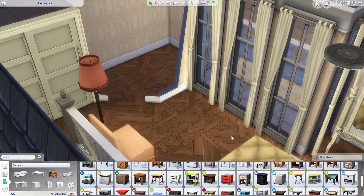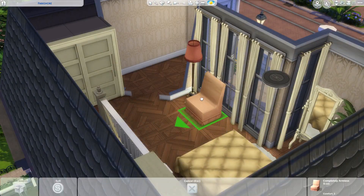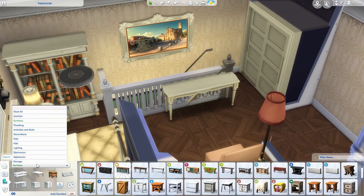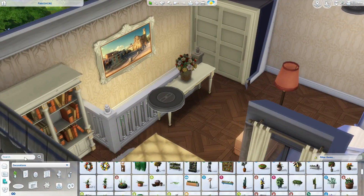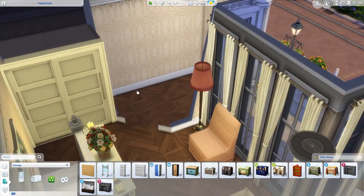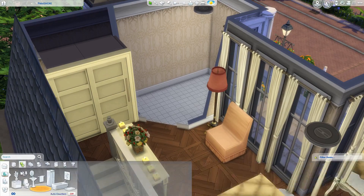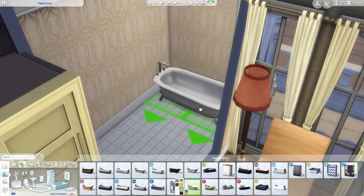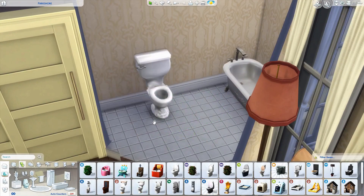This is the master bedroom. It's quite tight and small but the sims will get around the bed easily — I did play test it. It's got a really cute, quite classical bathroom with one of those baths with little feet on it. I really like the entire top floor — it's very cozy, very bougie.